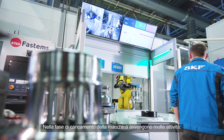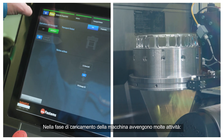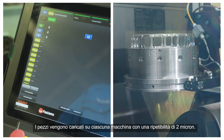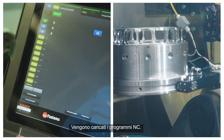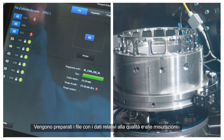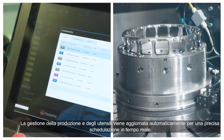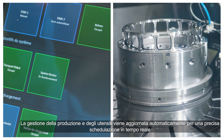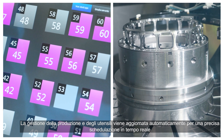At the time of machine loading, a lot is happening. Parts are being loaded into each machine with a repeatability of 2 microns. NC programs are being loaded. Quality and measurement data files are being prepared. Production and tool management is automatically updated and allows for precise and real-time production planning.